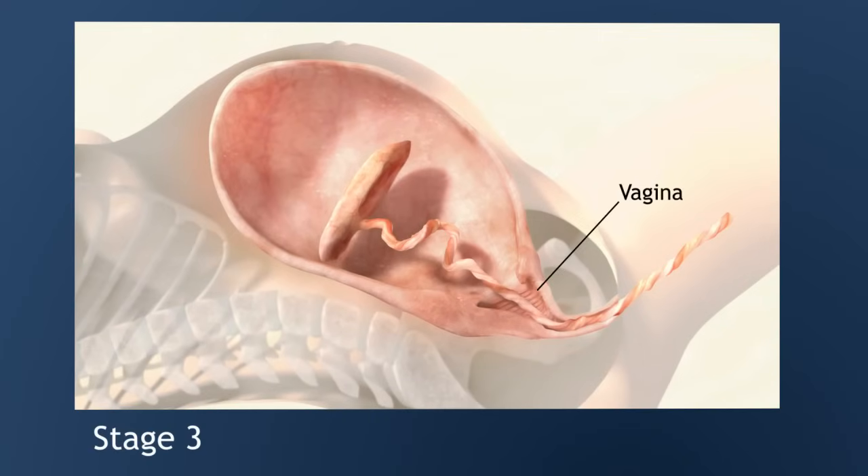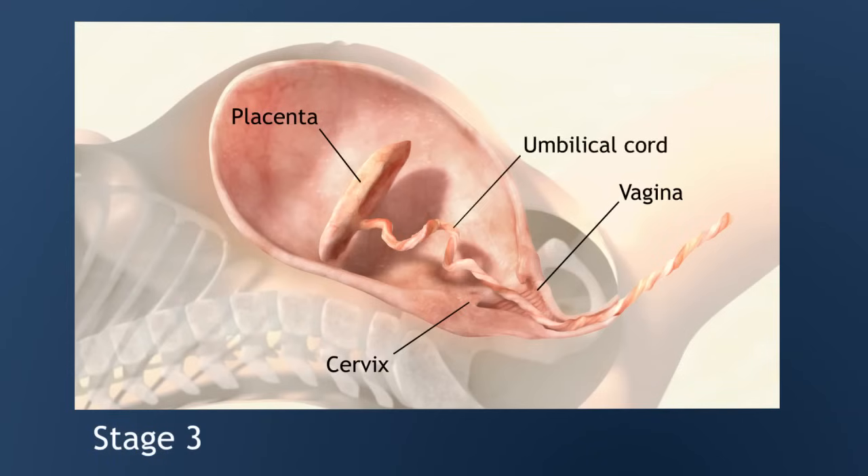The last stage of labor involves delivery of the placenta, or afterbirth. During pregnancy, the placenta supplies food and oxygen to the fetus. Once the umbilical cord is cut, the placenta has to come out. Contractions typically begin 5 to 10 minutes after the baby's birth. During this time, the placenta detaches from the uterus. A provider may encourage the woman to push, just as she did to deliver the baby. After 5 to 30 minutes, the placenta comes completely out of the vagina.